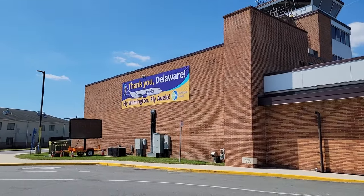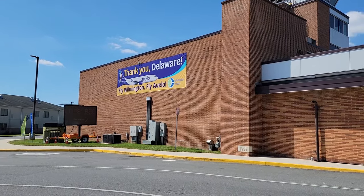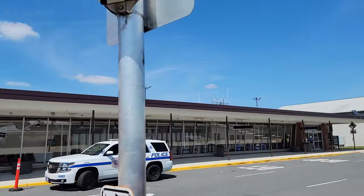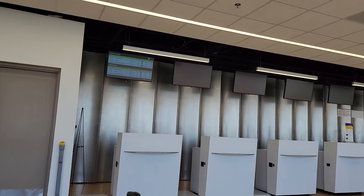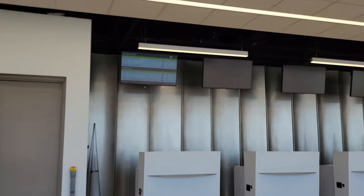Let me show you the airport itself. It says 'Thank you Delaware, fly Wilmington, fly Avello.' And I hope I'm saying Avello right. And the tower — not much to it. So here are the counters and they're not manned yet.